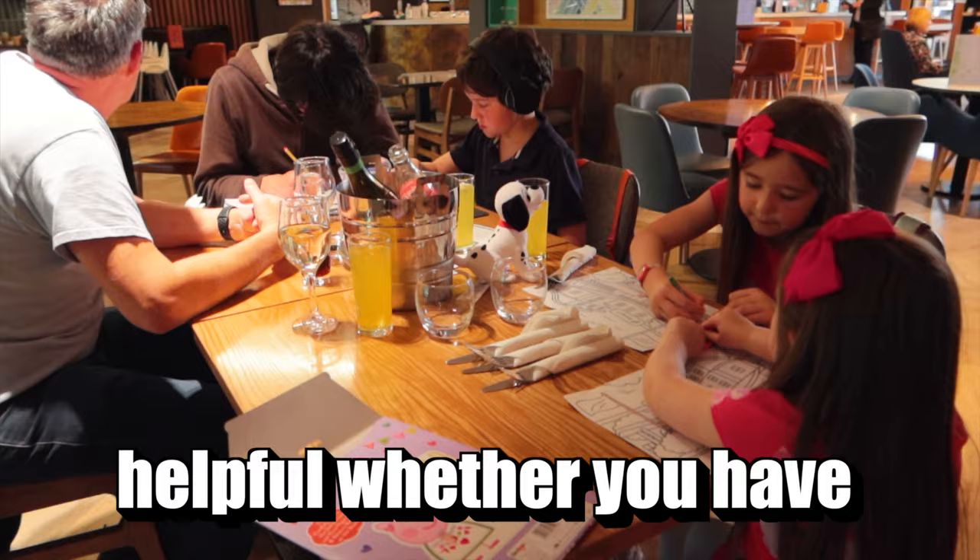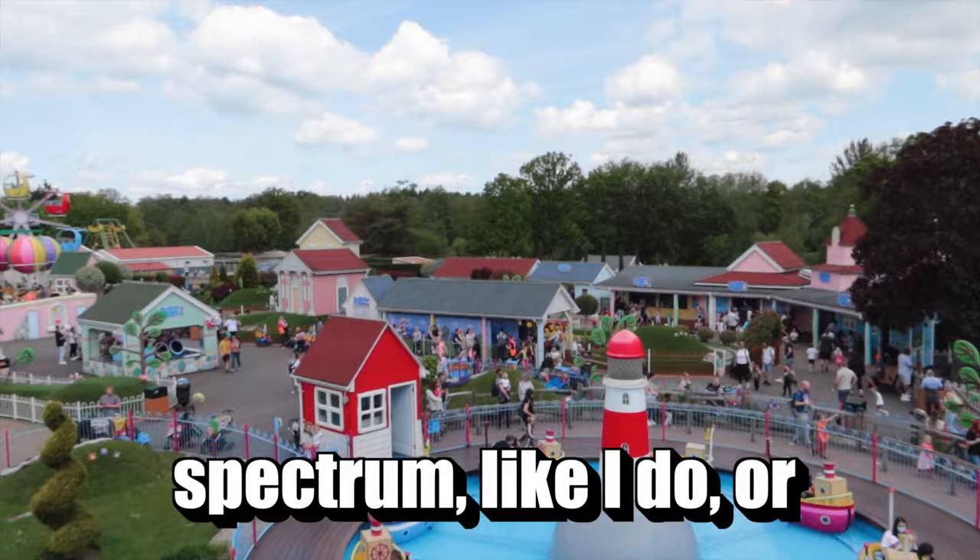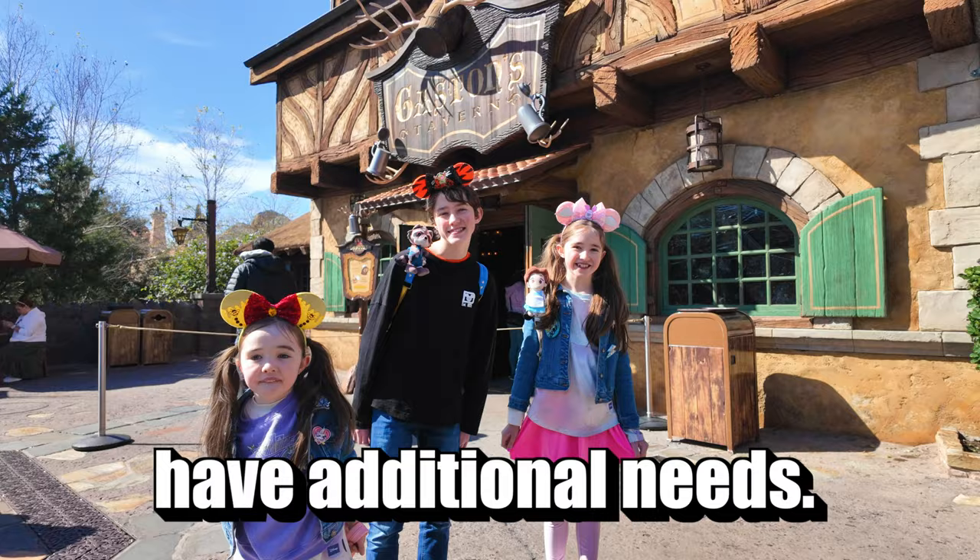These tips are going to be helpful whether you have children on the autism spectrum like I do, or whether you have neurotypical children that do not have additional needs. Lots of these tips are going to help all families.